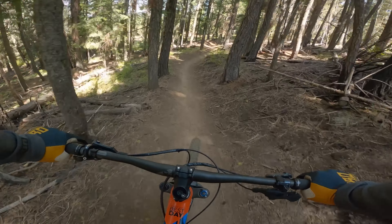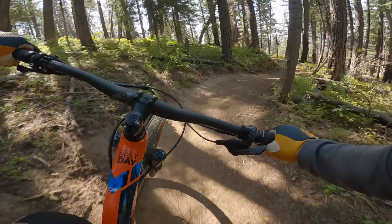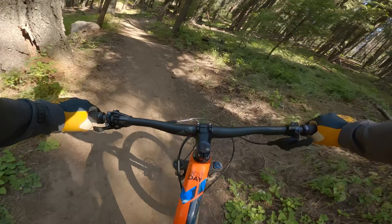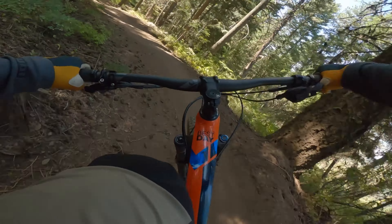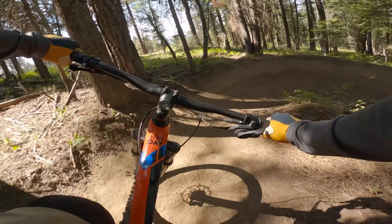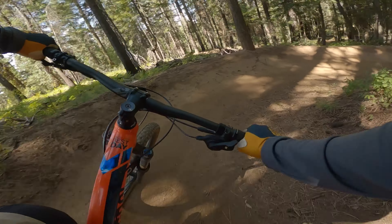We're in Bear Basin now, hitting Upper Drain — just has some fantastic berm work, absolutely fantastic. Look at these things, they are phenomenal hard pack. Very little braking required.